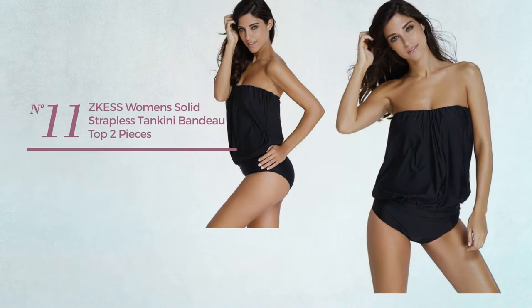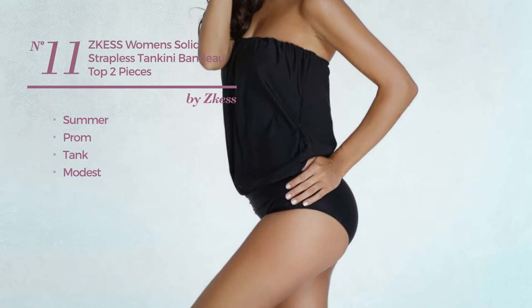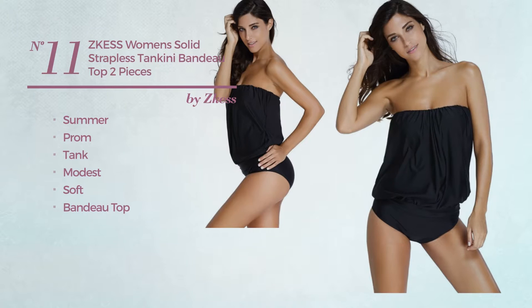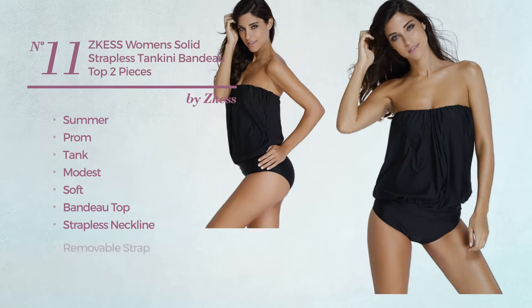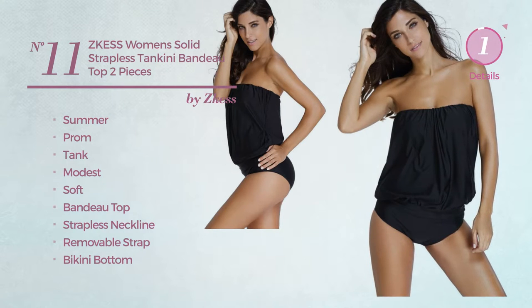Number eleven: a summer prom tank swimsuit featuring a modest look, made of soft material. This swimsuit includes bandeau top, strapless neckline, removable strap, bikini bottom, and tie. Available in seven more colors.